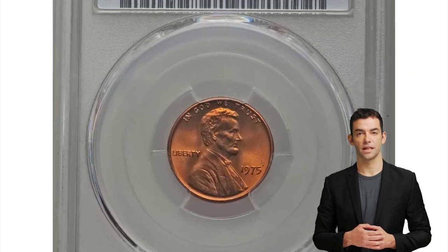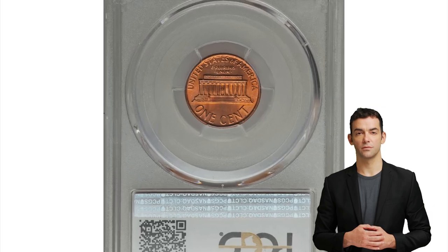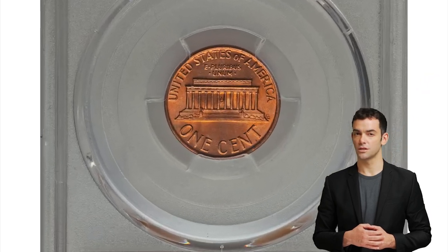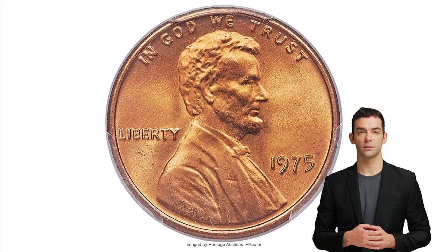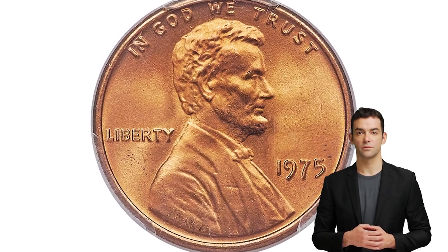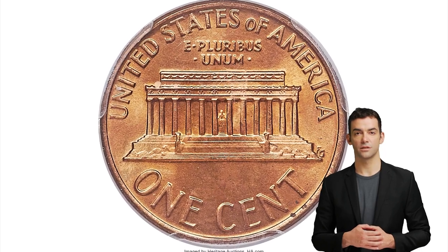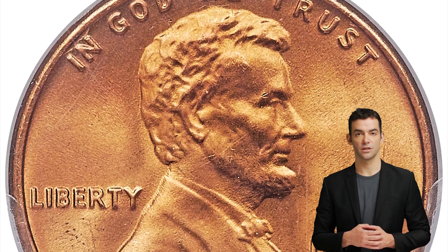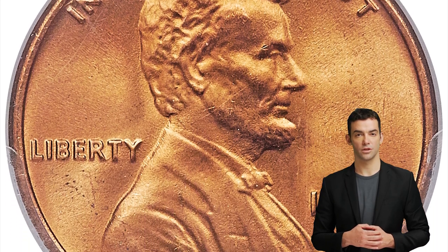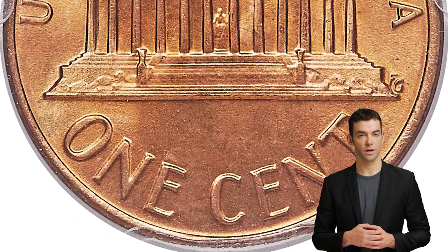Moving on to this 1975 Lincoln Cent in Mint State 68. Only the most competitive registry sets will include a 1975 Lincoln Cent in this impossibly high grade. Circulated specimens and MS60–66 specimens are out there in abundance, but in Mint State 68 they are considered rare. The surfaces are flawless, as expected, and display rich fire-orange color.